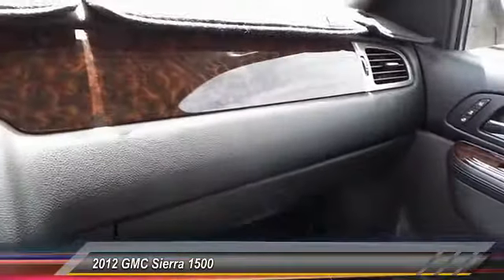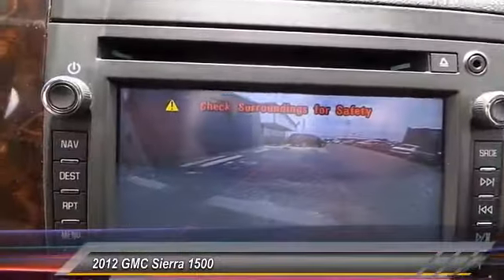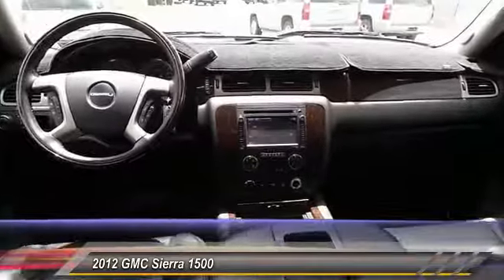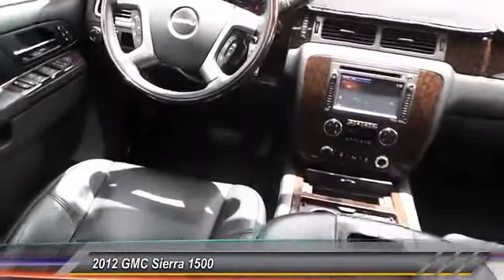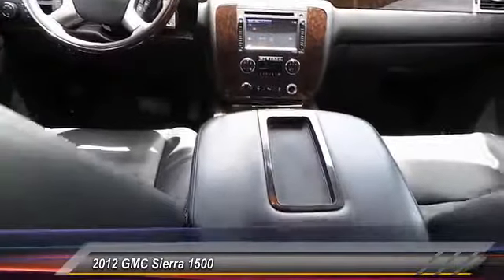with a Vortec 6.2 liter and 5.3 liter V8 engine and an electronically controlled automatic transmission that combines high max hauling capability with precise control. It's priced below $35,000, and this vehicle has less than 55,000 miles.